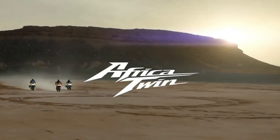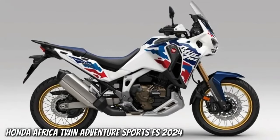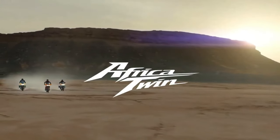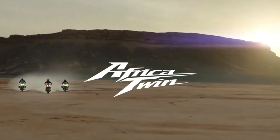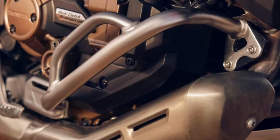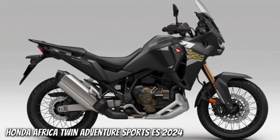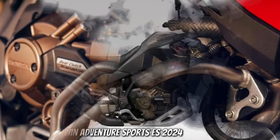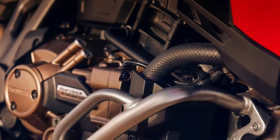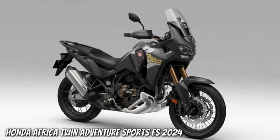The upshifts from first to second gear have also been adjusted on the DCT models, with the aim of providing a more natural clutch feel, thanks to improvements to the hydraulic control of the system. Both bikes now also boast the option to fit tubeless tires, something that should make mid-trail punctures a little easier to fix. The frame, subframe, and CRF 450-inspired swingarm of both machines remain the same for 2024.